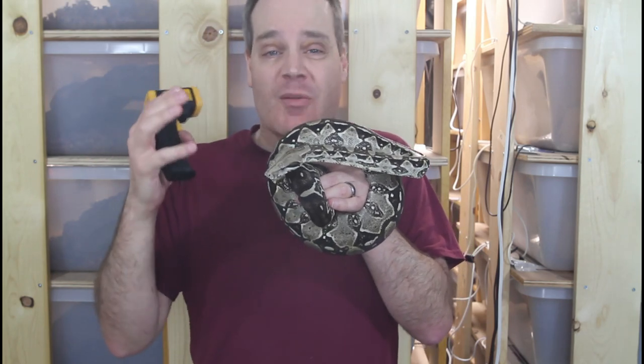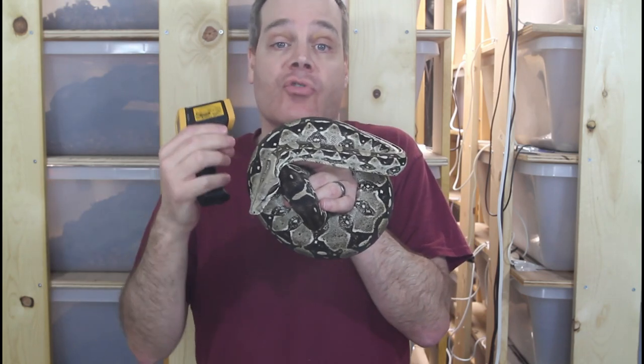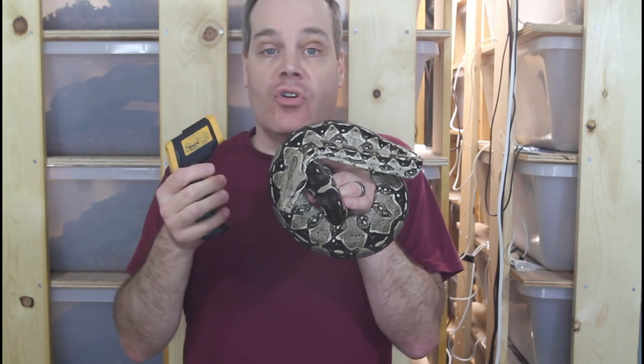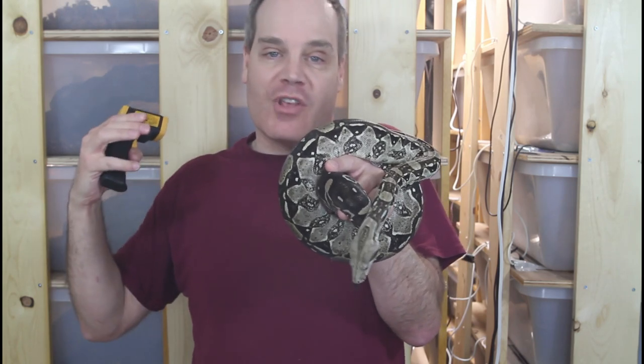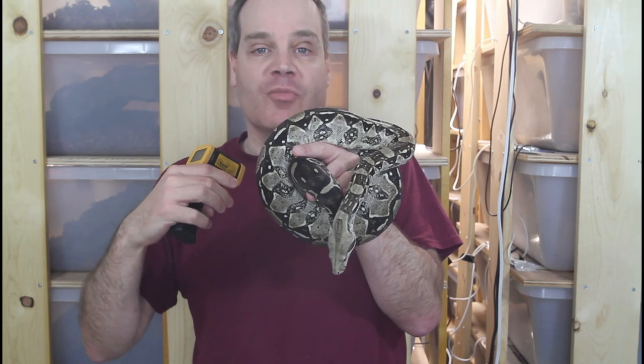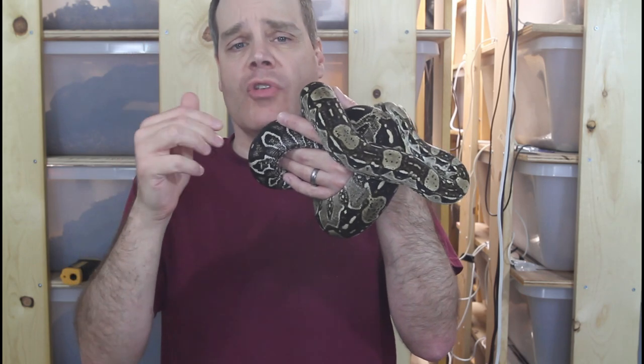A non-gravid boa is usually going to be a few degrees cooler than the hot spot. But gravid females appear to actually raise their temperature a little bit. I know that pythons can use muscular contractions to raise the temperature of their eggs. I'm not aware of any research like this on boas, but my own experience is that a gravid female will typically be about the same temperature or even a degree or two warmer than the hot spot. A non-gravid snake's dorsal temperature is usually a few degrees cooler than the hot spot.